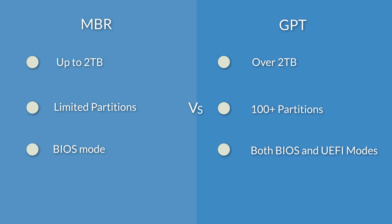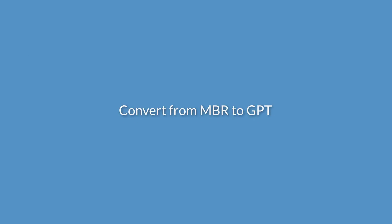So when you want to manage more than 2TB of space or create more than 4 primary partitions, you will need to convert the disk from MBR to GPT.